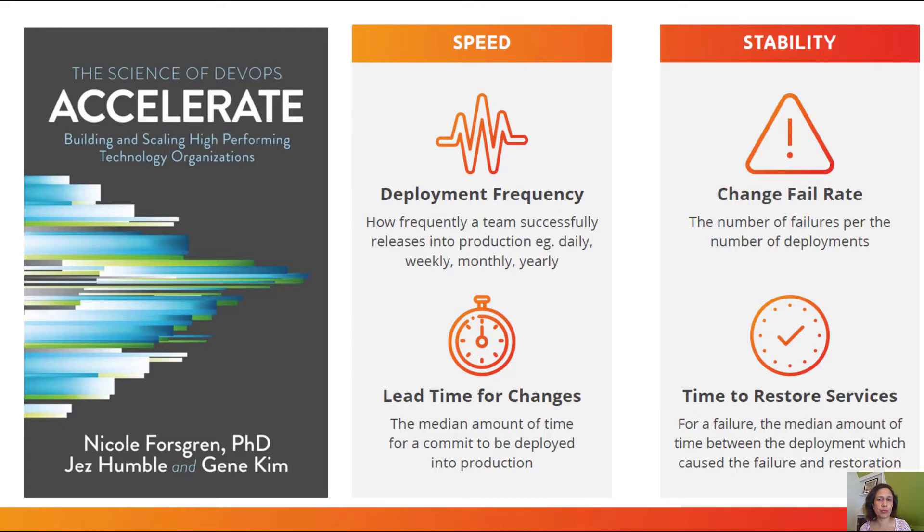In your next job interview, ask the question to the organization: how frequently do you deploy? And importantly, how long does it take on average to restore services when things go down?